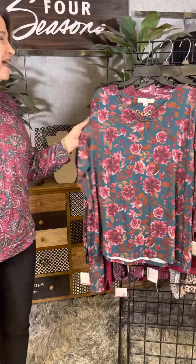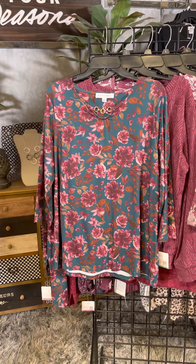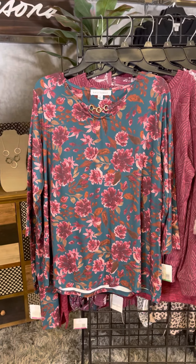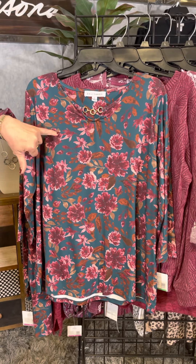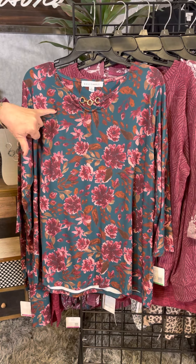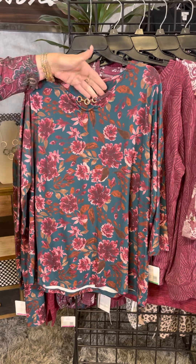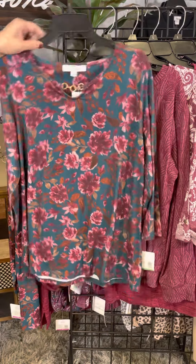The next stop is an ITY and it has this really unique teal backdrop accented by a fun cranberry color, a little bit of soft pink, and a touch of dark pumpkin. So very pretty. I like that little metal detail at the neckline — just easy to wear.